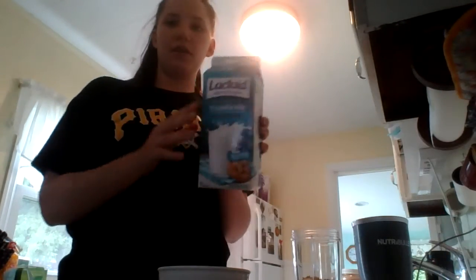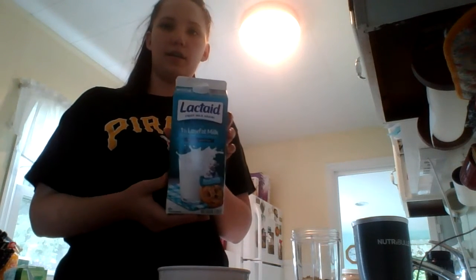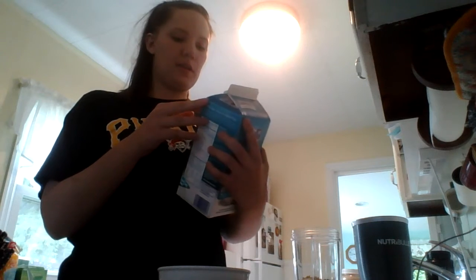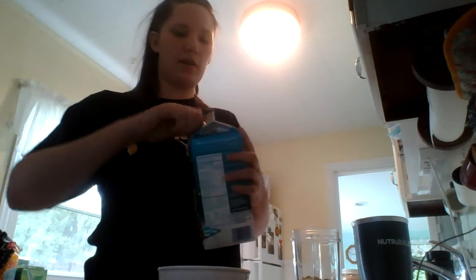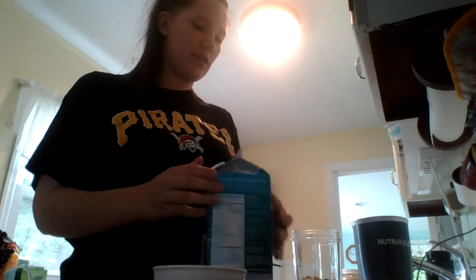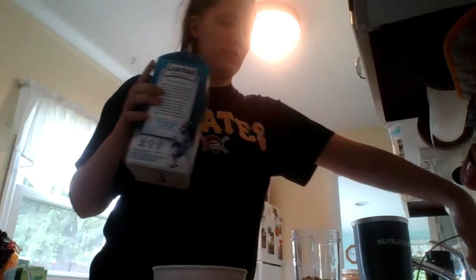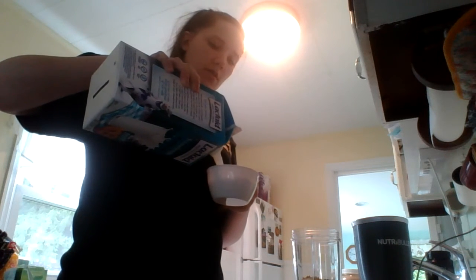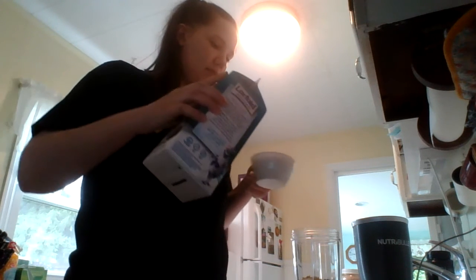My last ingredient is this Lactaid milk. The reason I use Lactaid is because it's 100% lactose free. I do have an allergy to lactose so I try to stay away from it as much as possible. So I put a cup of that in there.